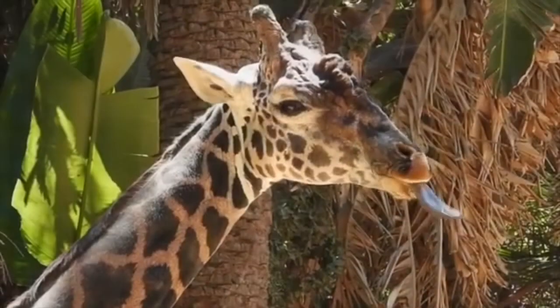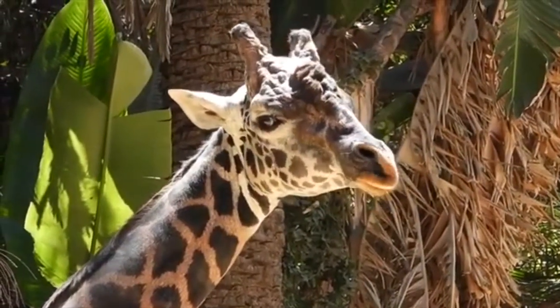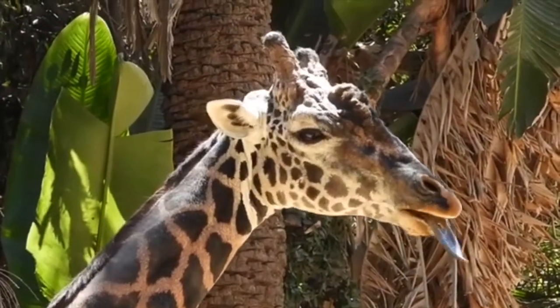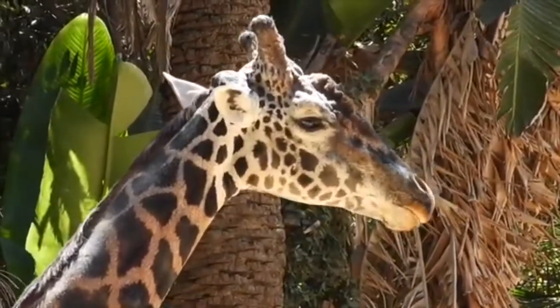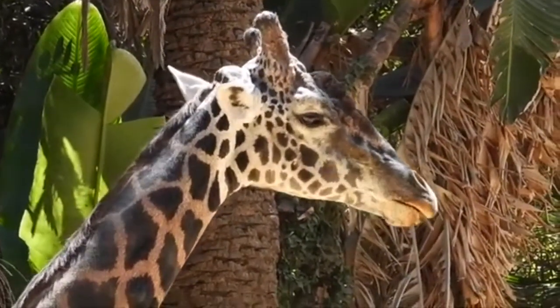Have you ever seen a giraffe stick out its tongue? Not only is it incredibly long, but it's also a dark blue — looks like it just ate a colored lollipop. And I love how each giraffe has different colored spots.